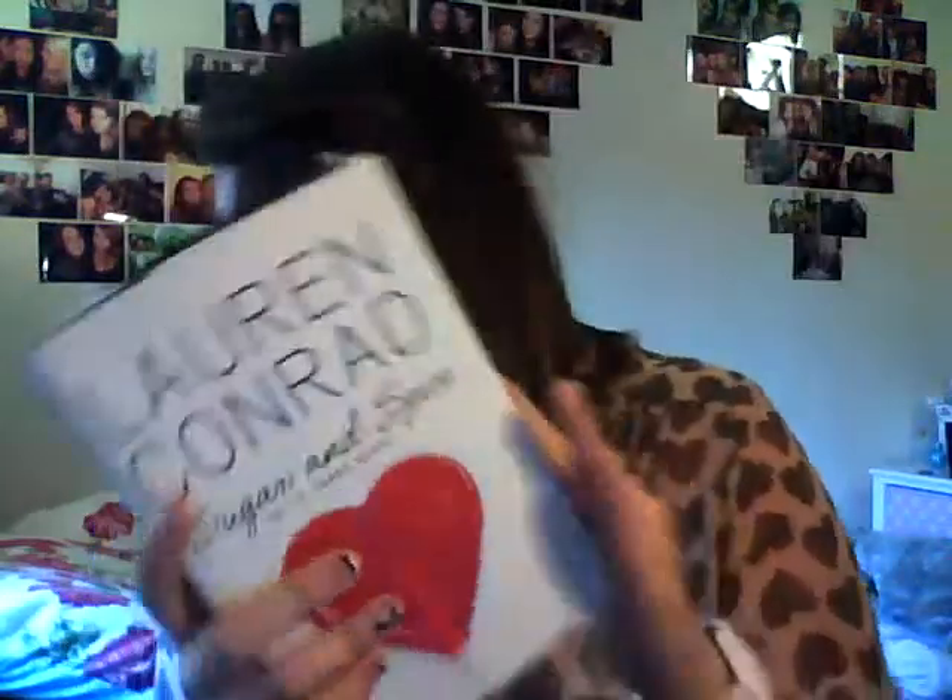I've got another book in here — good summer read this one. Lauren Conrad, Sugar and Spice. I've read this before but I really enjoy the books. I'm quite into young adult teen books; they really appeal to me.